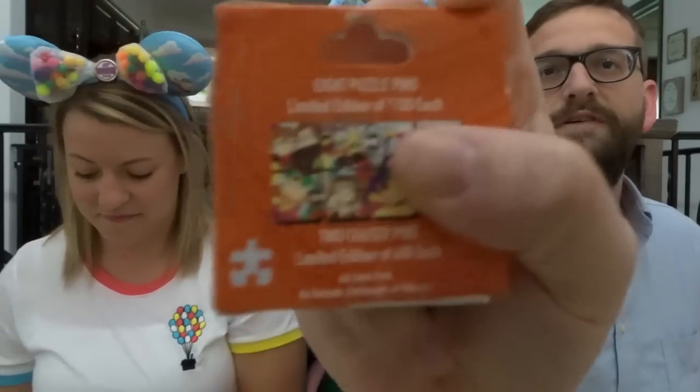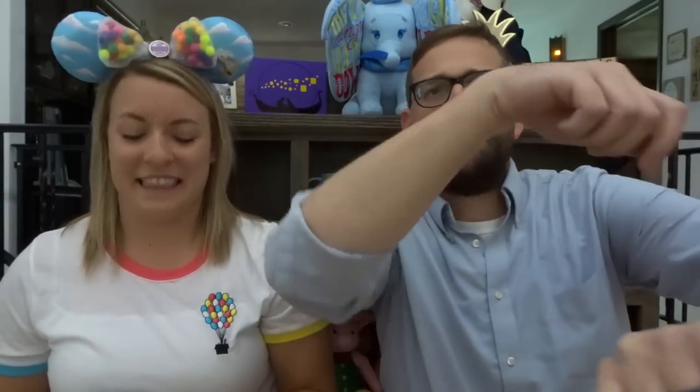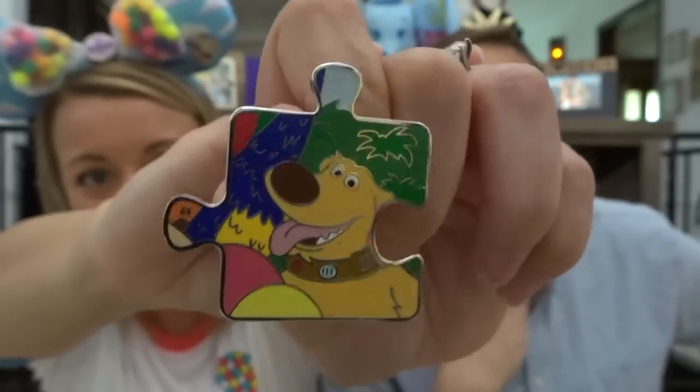Last one! So we still need the dogs, Muntz, Kevin, and Doug. We have the entire left side of the puzzle. We just need something from the other side. Drum roll please — I think this is one from the middle. It's one we don't have. It's Doug! Excellent. So we only need three. That's not too bad.